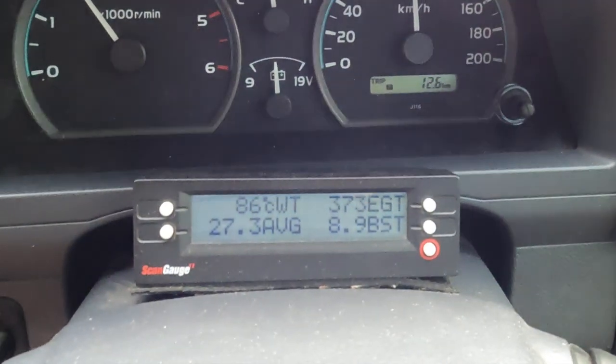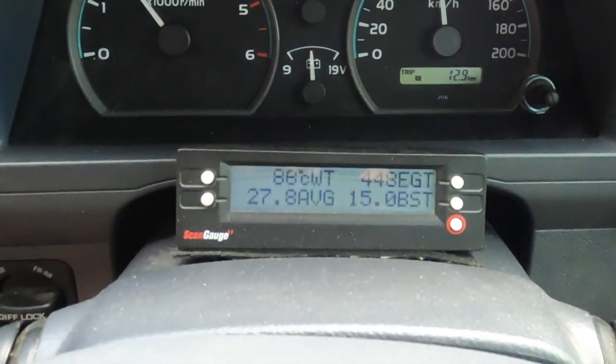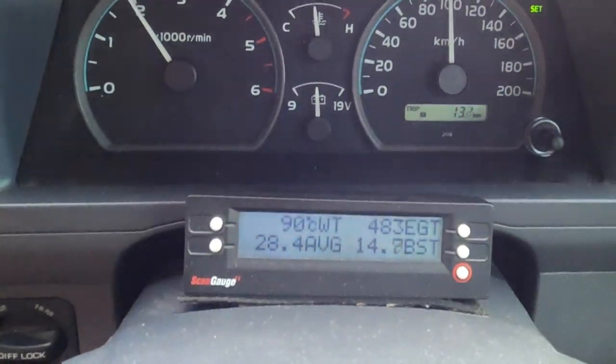We're just about to start going up a bit of an incline here. You'll see the speed has dropped a bit and the EGTs just soar. If you knock it back to 4th, it really keeps the EGTs under control and the car does it a lot easier.